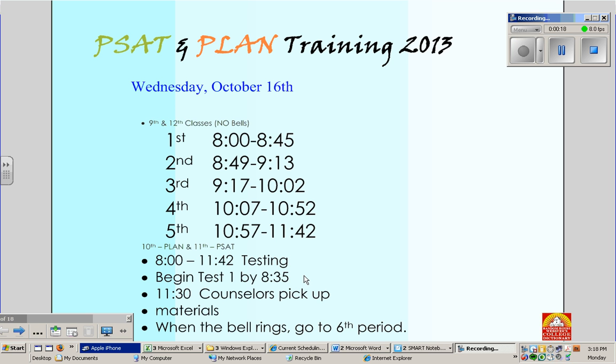First period will be 8:00 to 8:45, and we'll go all the way through fifth period. At approximately 11:30, we will pick up all of the materials, and hopefully will be done, and when the bell rings, everyone can go to sixth period.